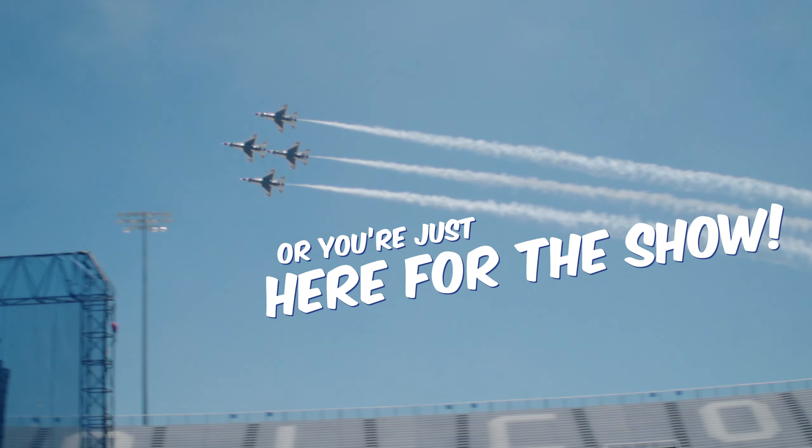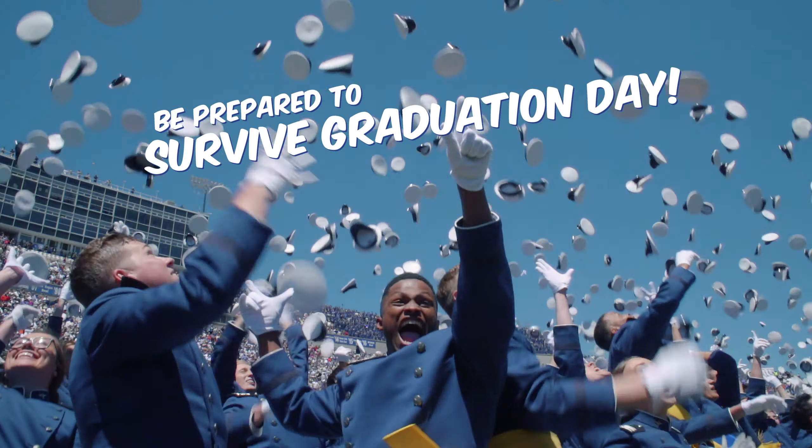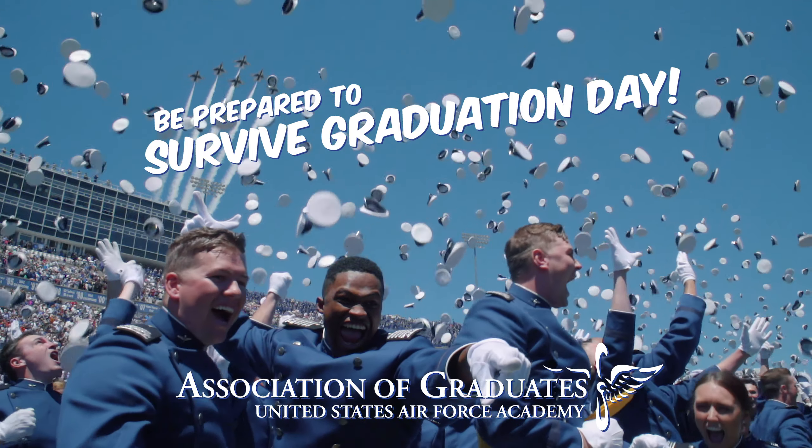Whether you've got a cadet graduating this year, or you're just here for the show, be prepared to survive graduation day with these helpful tips from the Association of Graduates.